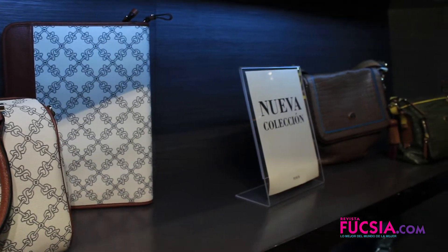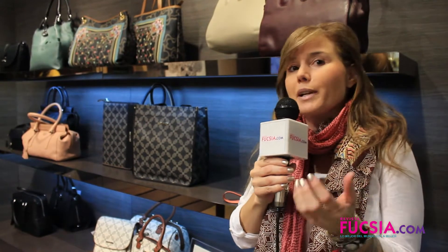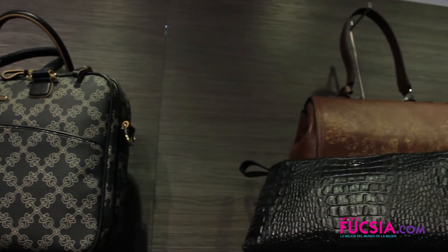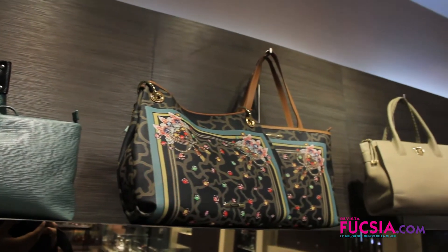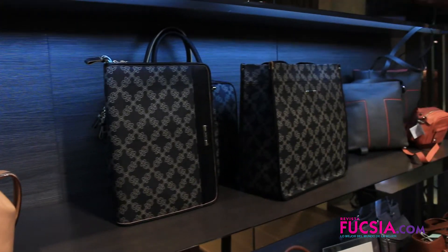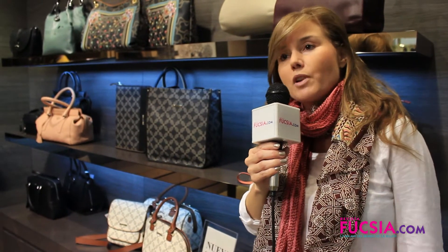Las carteras ahora están llegando de todos los tamaños. Los maxibolsos son importantes siempre porque son cómodos y nos cabe todo lo que las mujeres necesitamos meter. Pero las carteras pequeñas y los sobres son muy importantes también, y ahora se usan de día o de noche. Las carteras pequeñas ahora traen muchos bolsillitos donde podemos guardar las tarjetas y las llaves. Es muy importante saber que los pequeños bolsos, sobre todo los de cuero, van a estar muy presentes esta temporada.